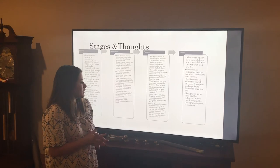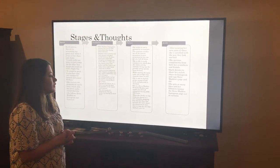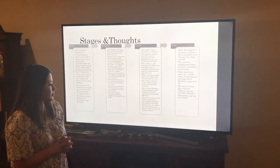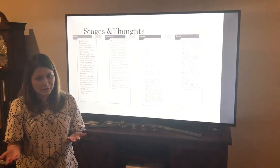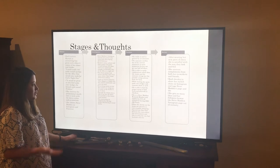She gets so many likes from her new post, and her followers start browsing the Steve Madden page as well. So it ends up being a really good process.